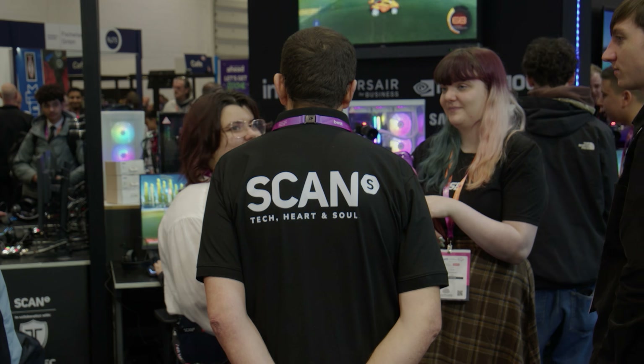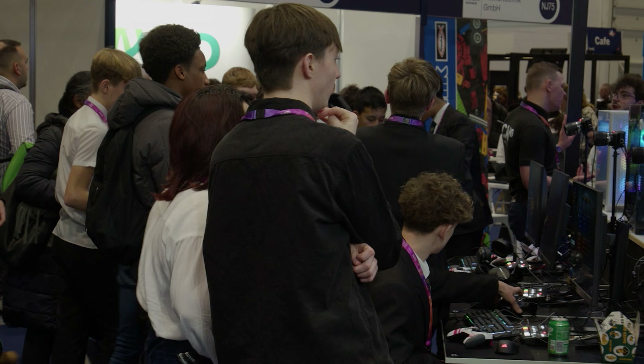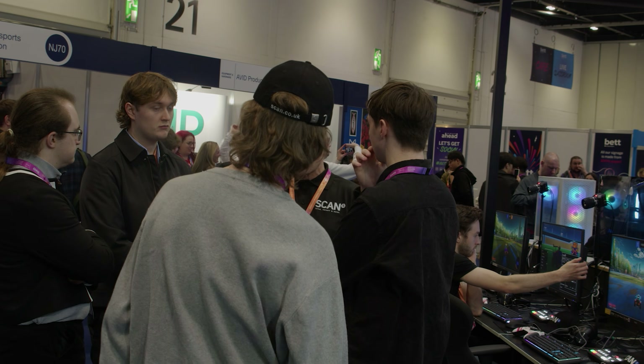I'm on the Scan stand today with some of our students who have come to work with our partner Scan to showcase how we use 3XS systems, and also how we work with Scan to develop our tech provision across all our course portfolio so that students are getting up-to-date, industry-ready information and utilisation of kit so that when they graduate they can walk into a job and smash it.